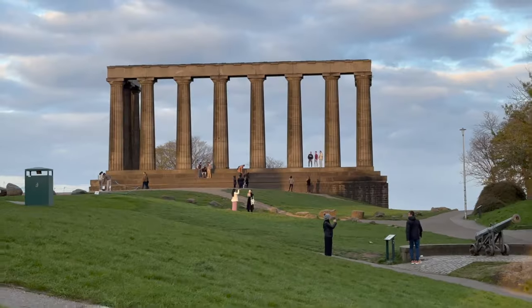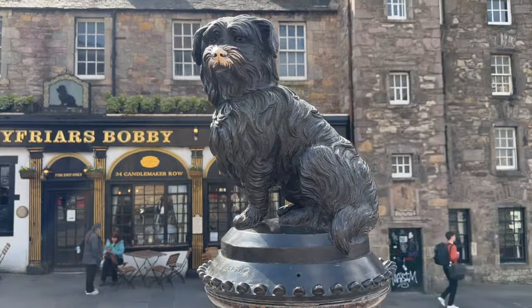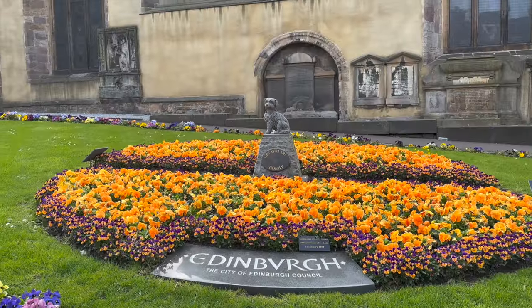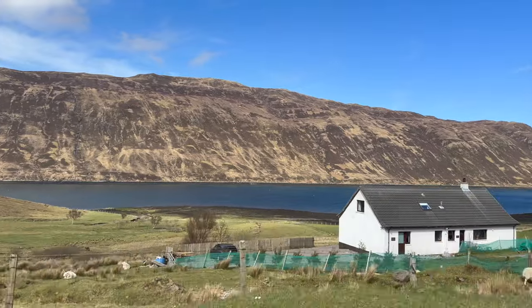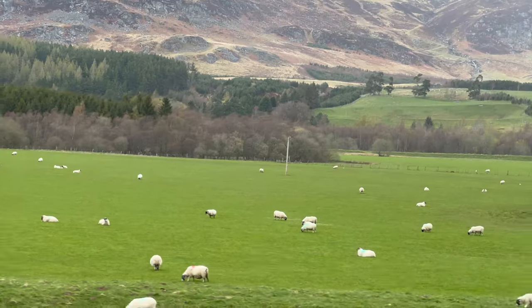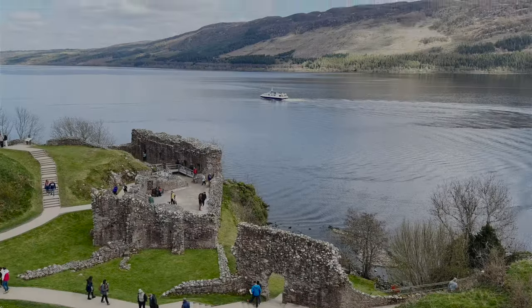We are in Edinburgh, and if you missed our first day in this beautiful city, click the link in the upper right corner of the screen. Today is the second day of our two days in Edinburgh. After our first day, we drove to the highly recommended Scottish Highlands and the Isle of Skye where we stayed for two nights. Check out our road trip vlog to the unmatched beauty of the Highlands and the Isle of Skye.